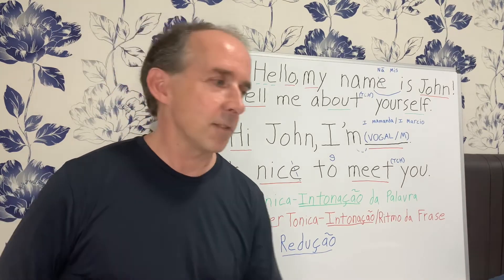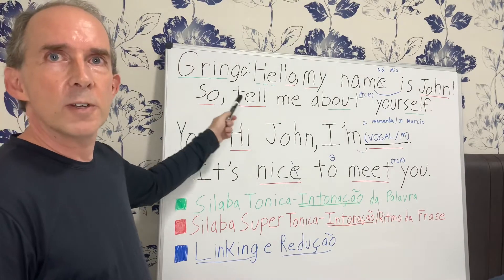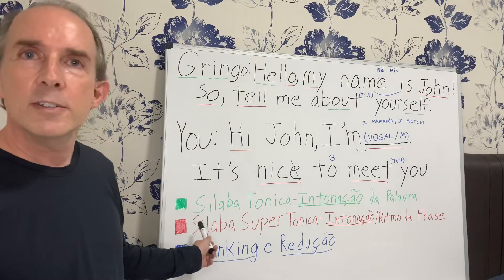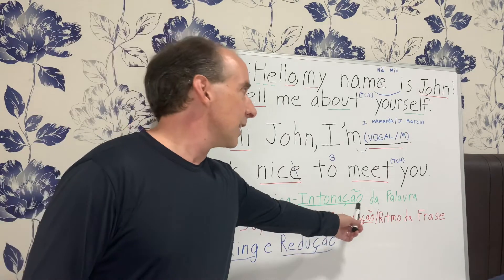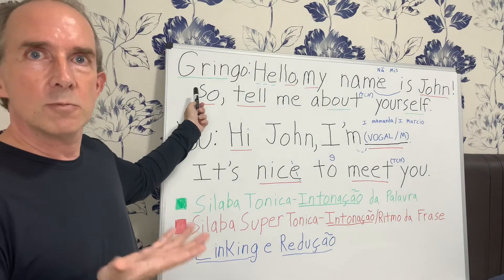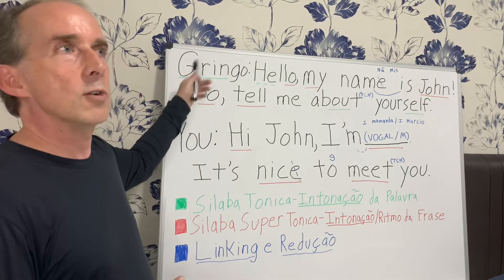Now let's get it more native-like and put you in the picture, put you in the driver's seat. We have all of these different colorful markings, and just in case you're not fully aware of what they mean, I wanted to go over them. The green is a syllaba tonica, the emphasized syllable of a word. I just underlined with green the strong syllables in a word, like the word gringo. Gringo is the same in English and Portuguese. We emphasize the first syllable — gringo.